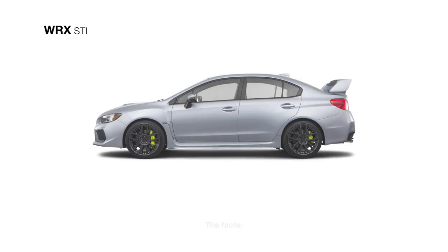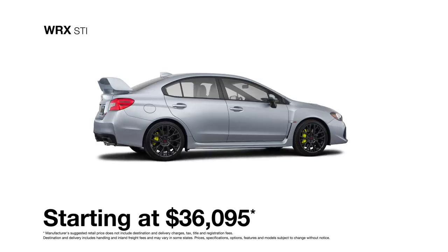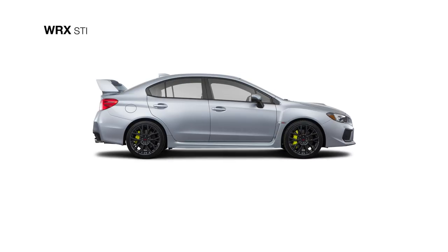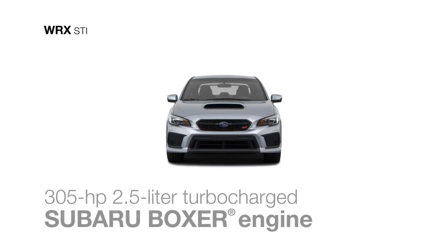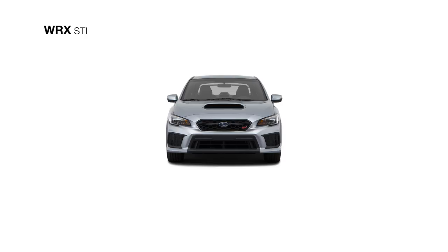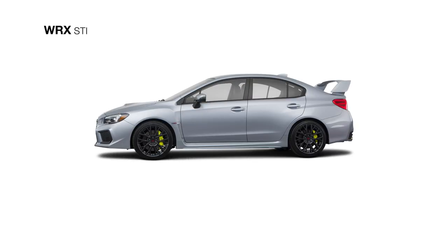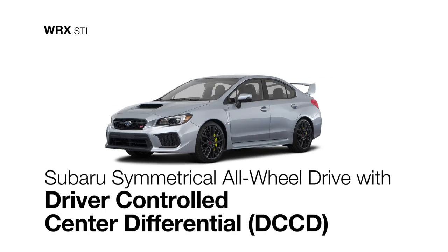The WRX STI can turn even the most mundane of commutes into a visceral experience. It features the potent race-proven power of the 305-horsepower turbocharged four-cylinder Subaru Boxer engine mated to a six-speed close-ratio transmission. Its Subaru symmetrical all-wheel drive system with driver-controlled center differential ensures tarmac-gripping traction at all times.